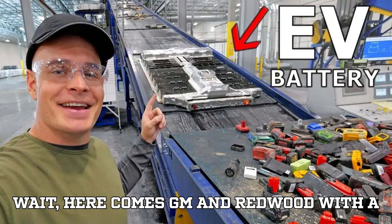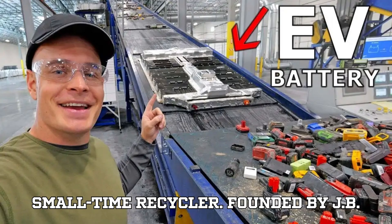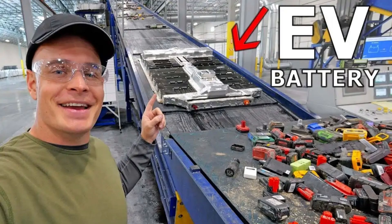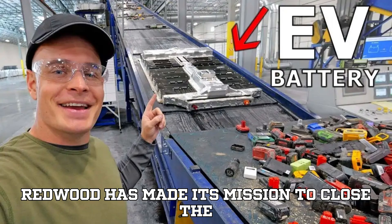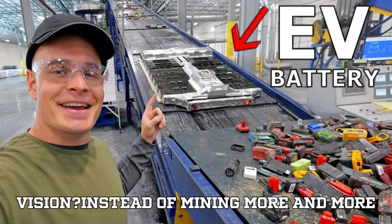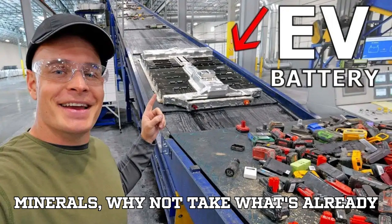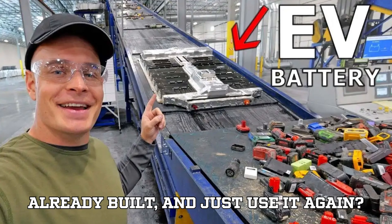Here comes GM and Redwood with a game-changing idea. Redwood is no small-time recycler. Founded by J.B. Straubel — the former CTO of Tesla and one of its very first employees — Redwood has made its mission to close the loop in the battery supply chain. Their vision: instead of mining more and more minerals, why not take what's already been mined, already processed, and already built, and just use it again?